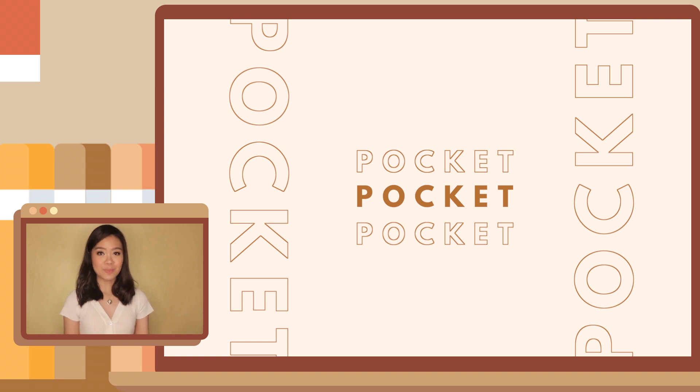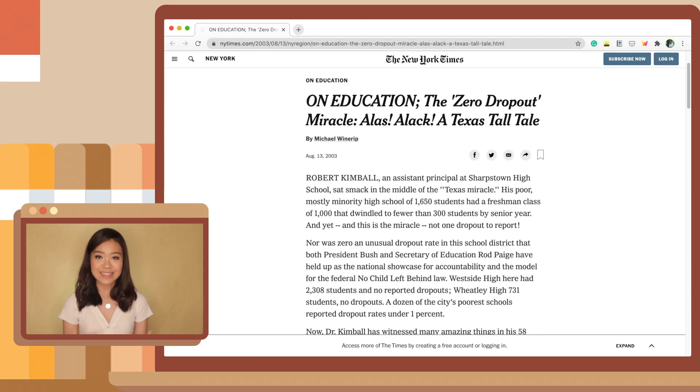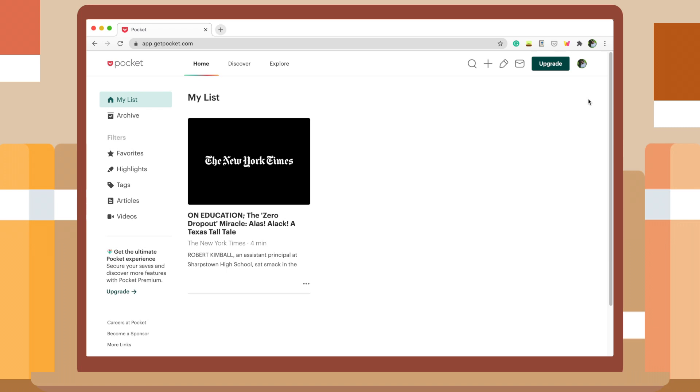The last extension I have for you is Pocket. The extension is synced to the app which you can download across all your devices. Pocket allows you to save articles, websites, and even videos that you want to view or read later. For instance, your group mate sends you a certain article but you can't read it at the moment because you're busy doing another project. You just click Pocket at the top of your browser and it saves that website for later. You can view it on your phone or tablet because it's already saved in the app. This is a very helpful tool to avoid losing references you'll be needing in the future.